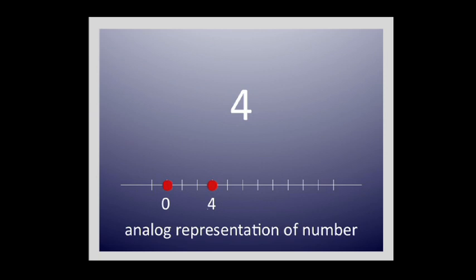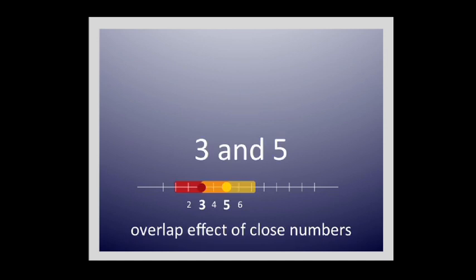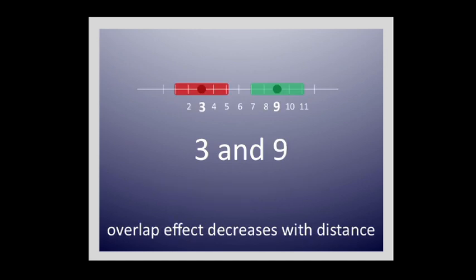One of the most popular metaphors is that we have an analog representation of number, where you have some sort of mental number line. That doesn't actually mean there's a topographical organization of number in your mind, but it's a nice metaphor. When you see the number four, there's a very strong activation for four, but that activation also includes numbers three, two, five, and six. So it's not a precise tuning to one specific number, and that creates overlap between representations of numbers that are very close together versus numbers that are further apart, which share less representational variance on this number line.